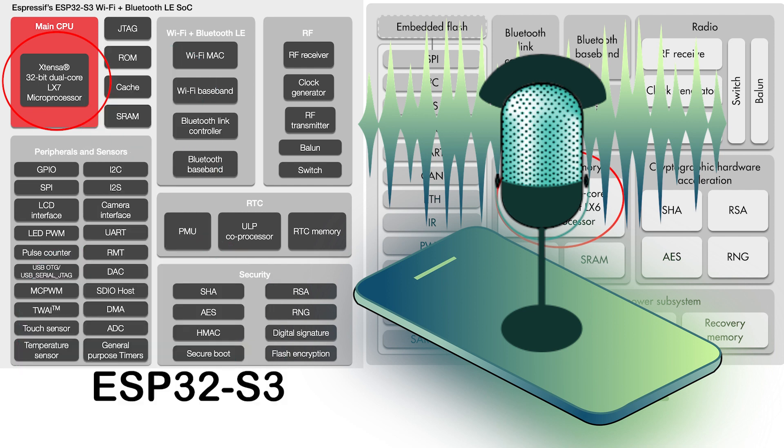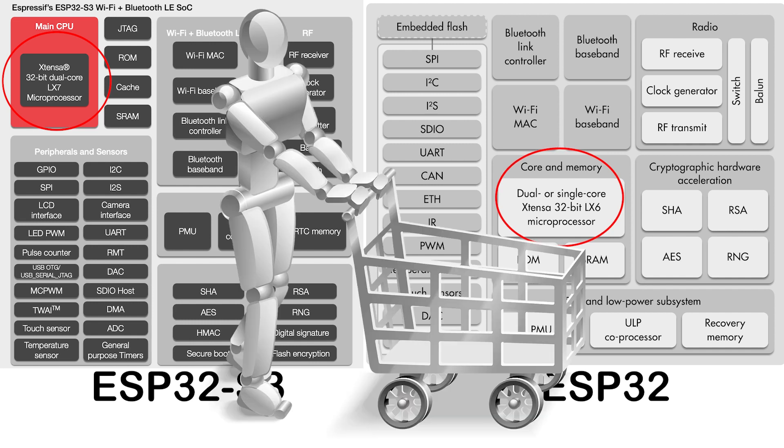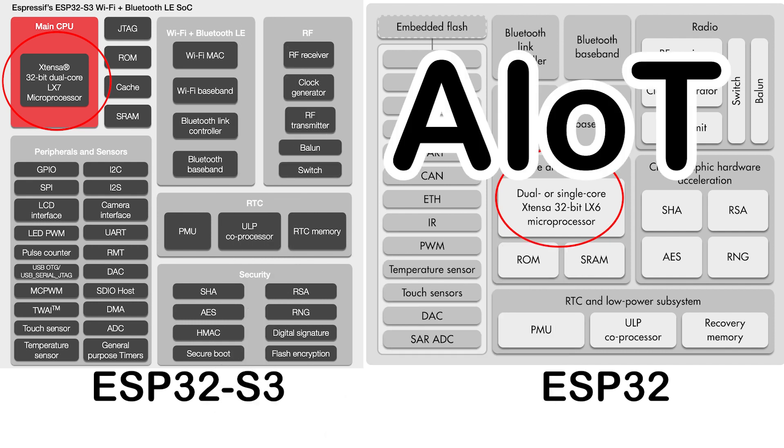So expect to see improved camera platforms, etc. Instead of being marketed as the Internet of Things — which is what the ESP32 always has been — it's now the Artificial Intelligence of Things, or AIoT. This is a significant shift and Espressif are definitely pushing it very hard down this route. That's one of their main marketing angles.